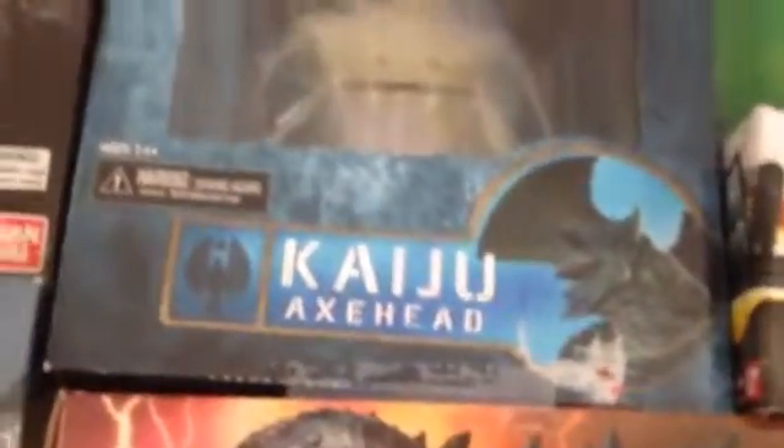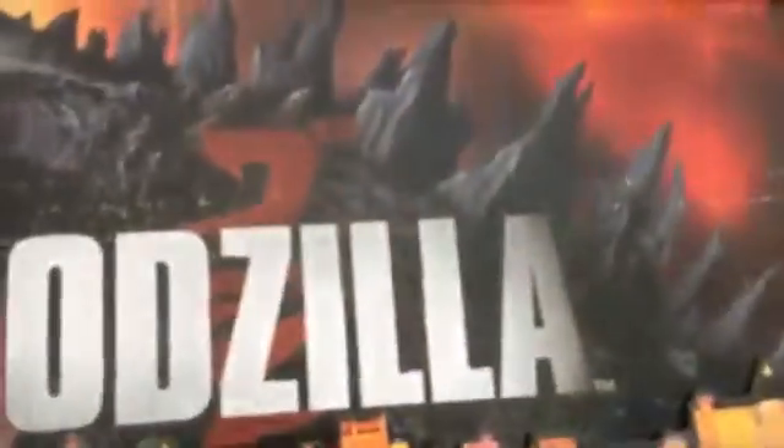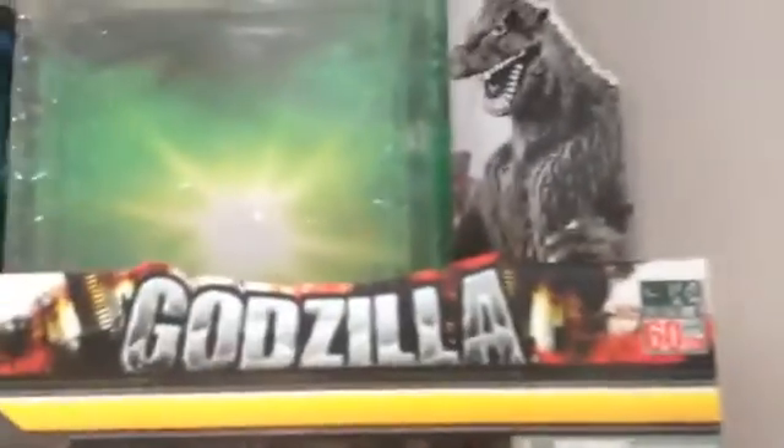Next, the NECA Pacific Rim Kaiju Axe Head, the NECA Godzilla 2014 12-inch box, Trendmasters Godzilla 1998 versus Apache Helicopter, and the Bandai Creation Godzilla 60th Anniversary memorial box — it's not really a memorial box, but it has an anniversary thing.